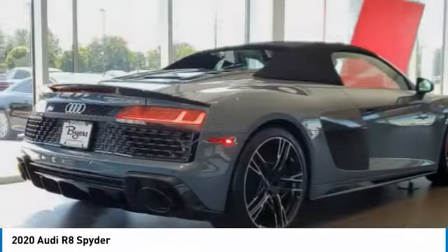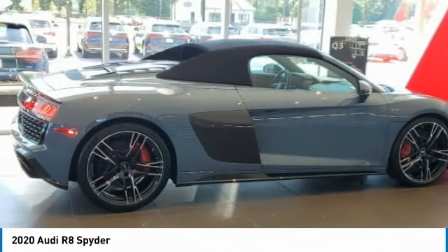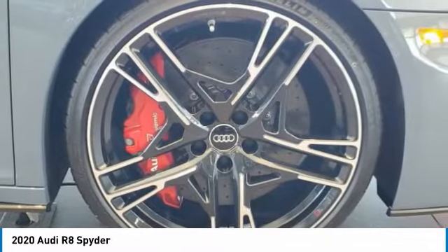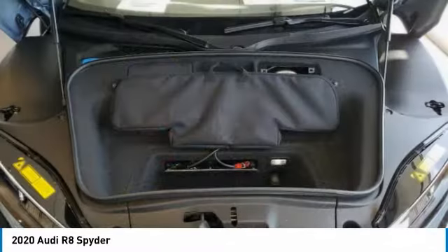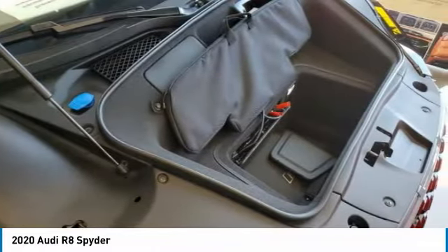Here are some of this vehicle's great options: all-wheel drive, heated mirrors, aluminum wheels, wheel locks, rear spoiler, brake assist, daytime running lights, tires, rear performance, convertible soft top, and rain-sensing wipers.